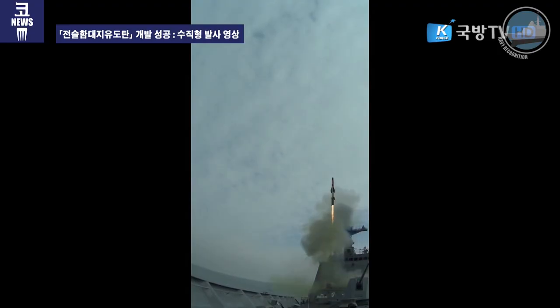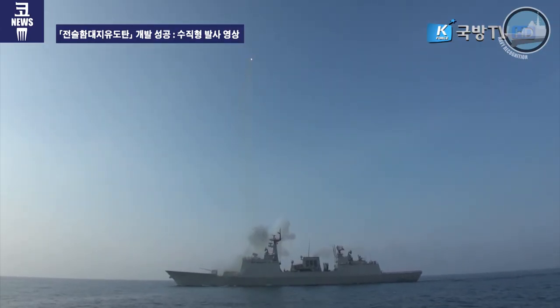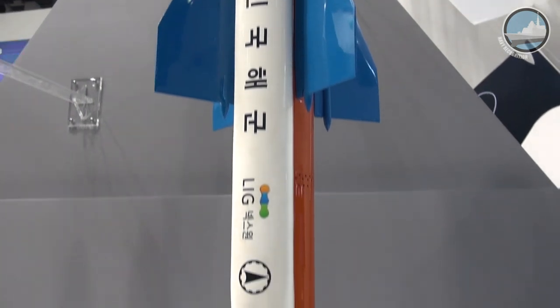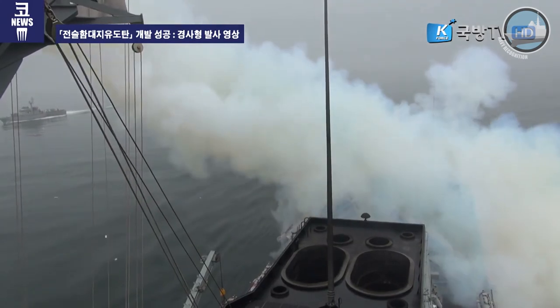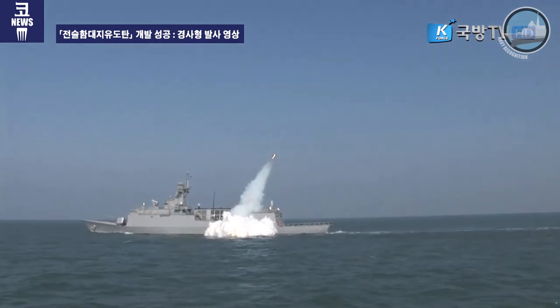This is a tactical ship-to-land missile — that means it can be launched from a ship to a land target. We have two kinds of ship-to-land missile: one is a slant type and the other is a vertical type. The slant type is already proven and has been installed on Korean Navy ships. The TSLM technology is based on the C-STAR ship-to-ship missile. This is a real-scale model of the C-STAR, and this is a half-size scale model of the TSLM. The slant type is already finished and we are doing mass production. The vertical type development will finish this year, and we're going to start mass production from next year.